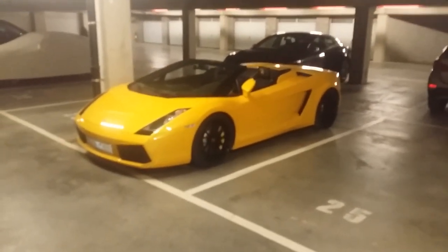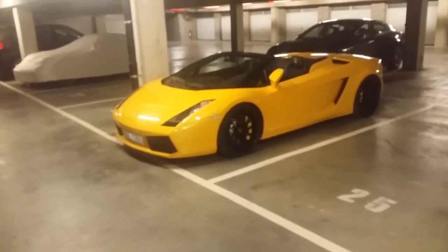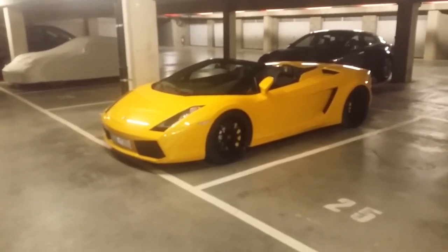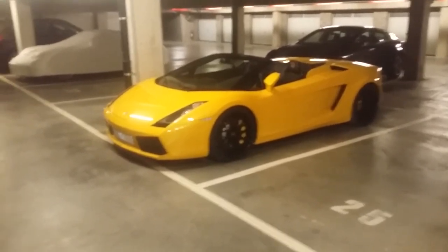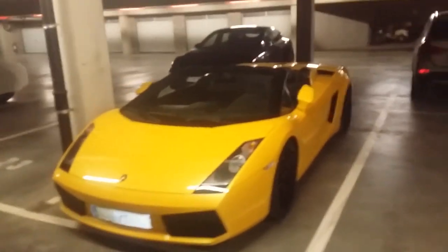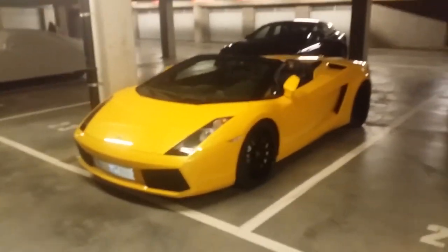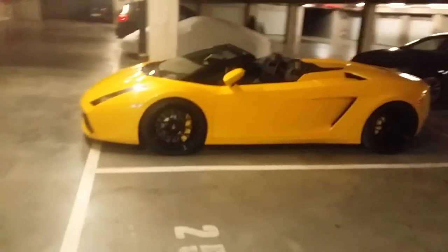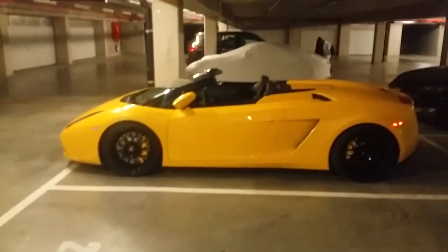They have to compete with McLaren, which also has a model out that's considerably cheaper — around 150,000 euro. So they are starting to compete on price, and probably Ferrari will follow too. I think that's really cool and very good for consumers.